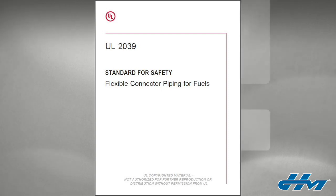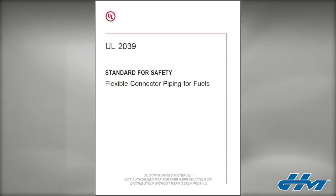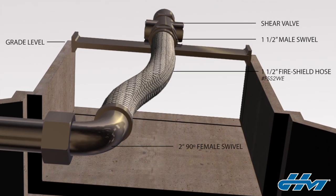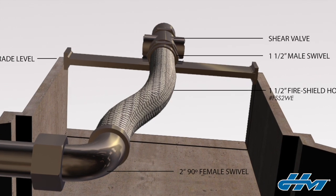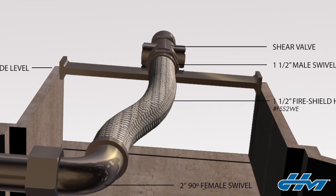It details the performance requirements for the application, which is called a category. To be able to be listed in compliance with this category, our product has to pass a series of tests and examinations that are specific to the application, including a fire test, that are all performed by UL to maintain credibility. After passing, the product is finally granted a listing.